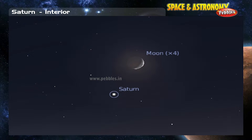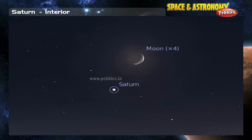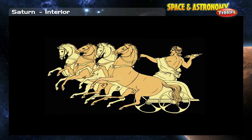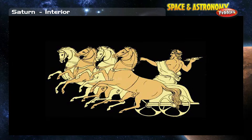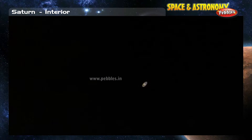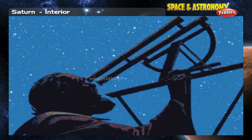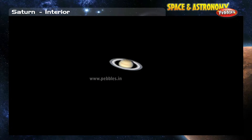Like the inner planets and Jupiter, Saturn is clearly visible in the night sky. The ancient Greeks named the planet after the god of agriculture. It wasn't until 1655, however, that we knew Saturn had rings. Galileo saw two lumps on either side of Saturn, but he didn't know what they were. The astronomer Christiaan Huygens later found out they were rings.